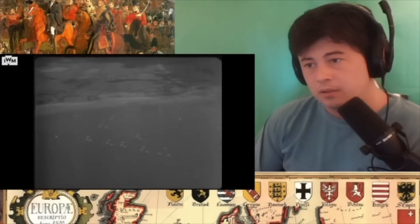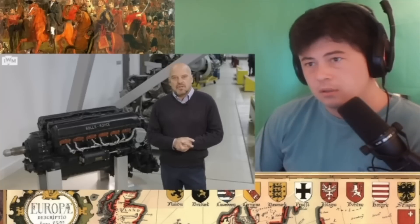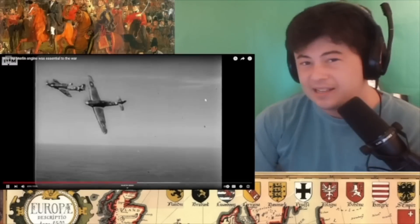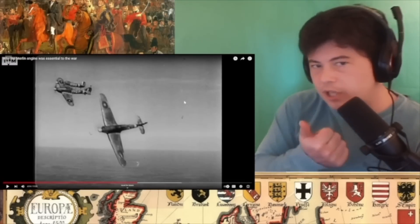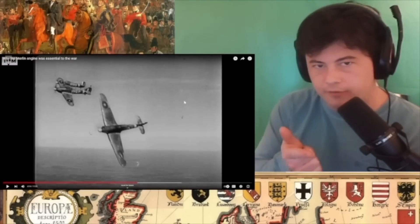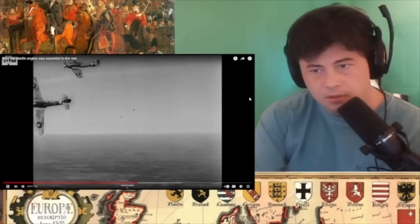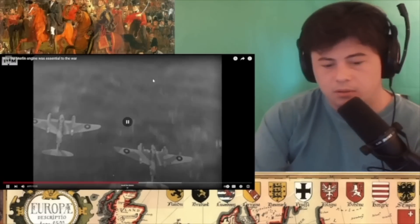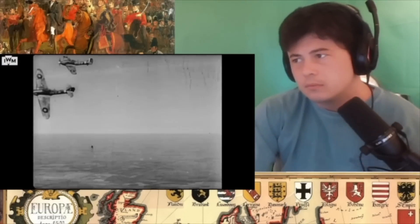80 types? By late 1942, mid-1943, Merlin engines were powering some of the most magnificent aeroplanes — 80 types? I mean, you need transportation aircraft, bomber aircraft, fighter aircraft... but 80?